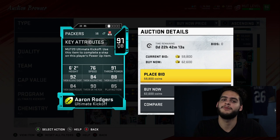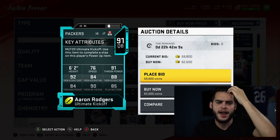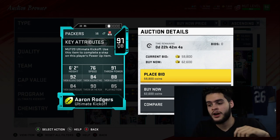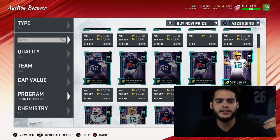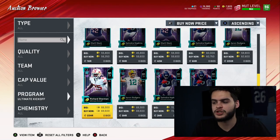A Clyde Edwards-Helaire kickoff with the rookie premieres would be super cool. A Travis Kelce kickoff, a Tyreek Hill kickoff, a Deshaun Watson kickoff, a J.J. Watt kickoff — there's a lot of options here. Before we get into Sherman, it's going to be pack-heavy, with some sets and some good ROI long-term investment type things.